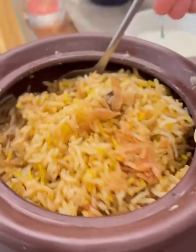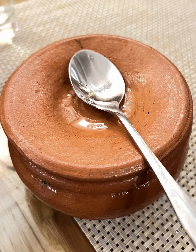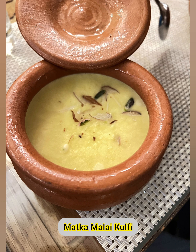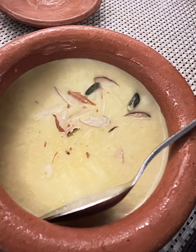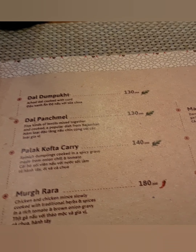To finish my meal, I had Matka Malay Kulfi, which is a traditional Indian dessert made with milk, dry fruits, and saffron — served like an ice cream in frozen form in earthen pots. The perfect balance of sweetness with high nutritional value was a great way to put an end to my scrumptious meal.